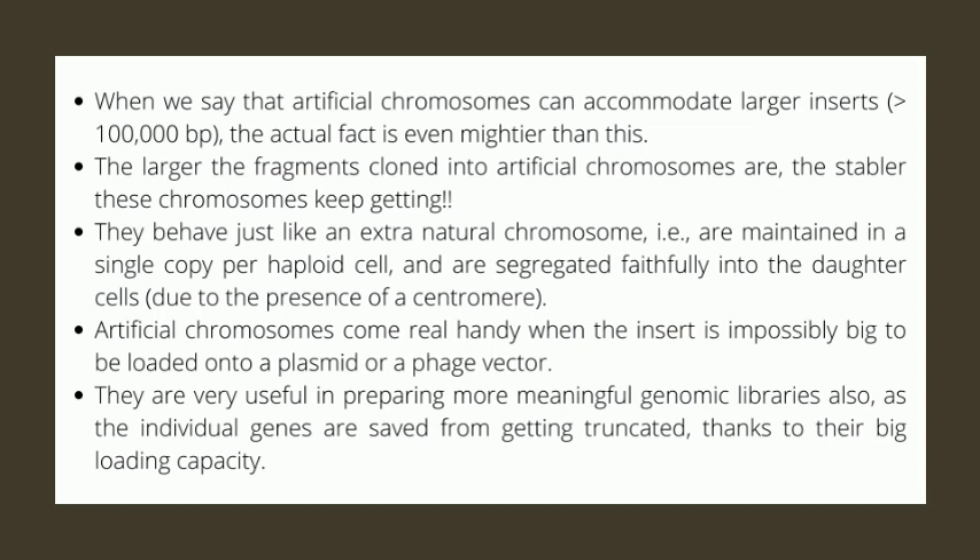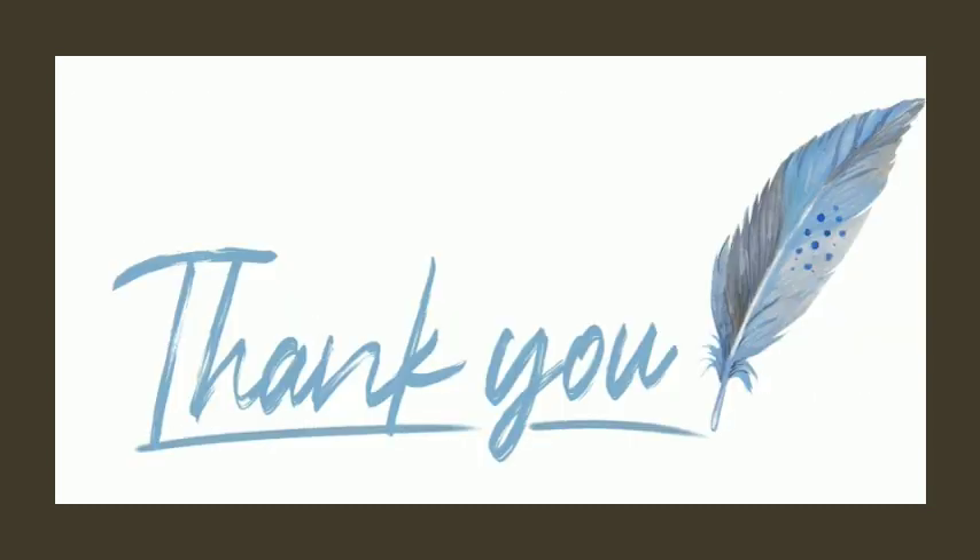We sincerely hope that this simplified description of artificial chromosomes was interesting and useful. Keep learning and enjoying — we thank you for being a great audience. Bye till next time.